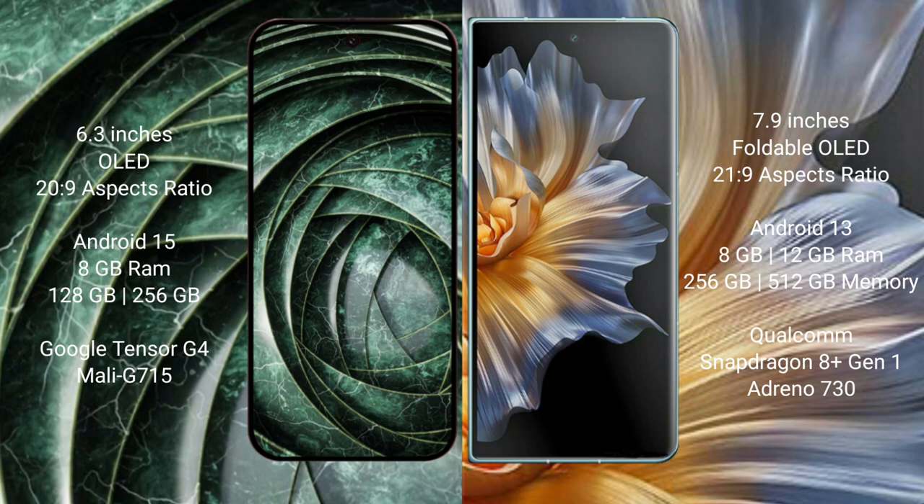The Google Pixel 9a runs on Android 15, while the Honor Magic Vs runs on Android 13. The Pixel 9a comes with 8GB RAM and 128GB or 256GB internal storage, powered by the Google Tensor G4 processor. The Honor Magic Vs comes with 8GB or 12GB RAM and 256GB or 512GB storage, powered by the Snapdragon 8 Gen 1 processor.